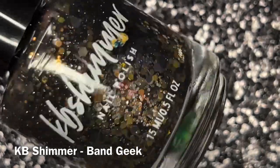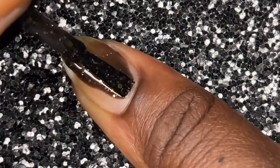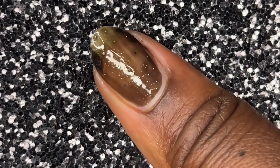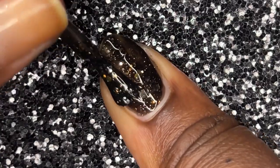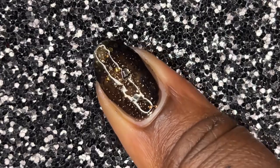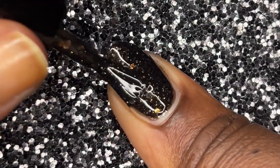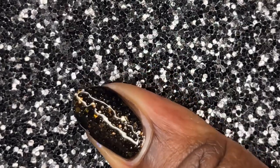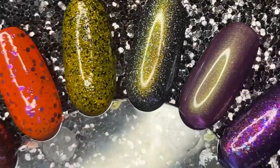Last but not least is one of my favorite picks — KB Shimmer's Band Geek. I purchased this when I first got into indies and it came back as one of KB Shimmer's most requested polishes. It is gorgeous — a black jelly base loaded with an array of beautiful glitters, kind of like a rock and roll polish, which goes really well with the name. This is my favorite pick for Halloween: grungy, beautiful, gothic. If you're not a fan of plain black nail polishes, this is perfect for you. I haven't worn this one in about three years.